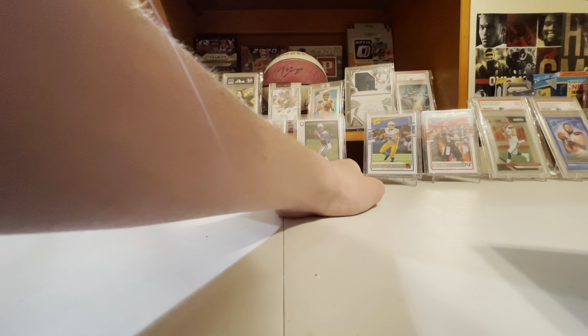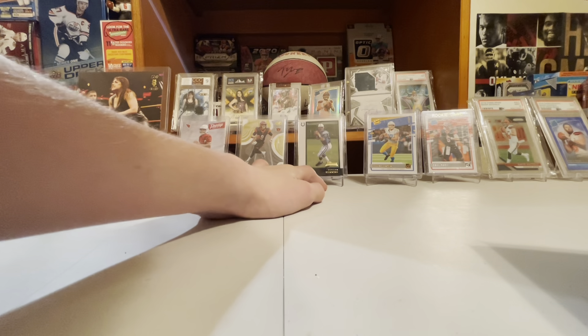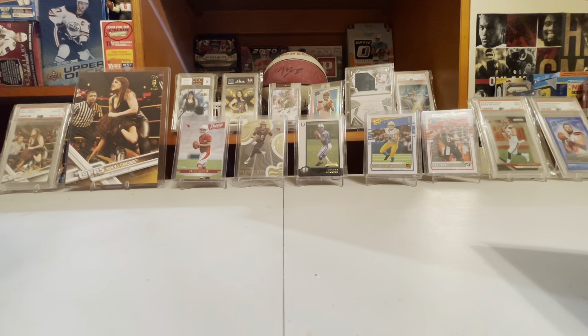I think old stuff and low-population stuff would be good to invest in, not high-population. Just go buy a Ken Griffey rated rookie or a Jose Canseco rated rookie over the overprinted 90s stuff. Subscribe, and thank you.